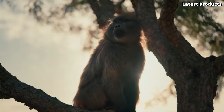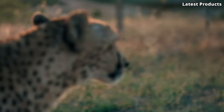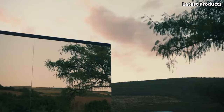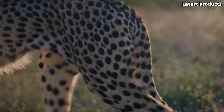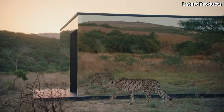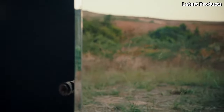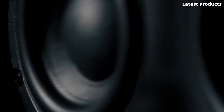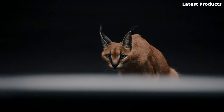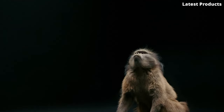Number 3: Sennheiser Ambeo Soundbar. Introducing the Sennheiser Ambeo Soundbar, a revolutionary audio masterpiece that redefines the boundaries of home entertainment. Prepare to be transported into a realm of immersive sound, with its advanced 3D audio technology meticulously engineered to deliver an unparalleled listening experience. Featuring 13 high-end drivers and Dolby Atmos support, the Ambeo Soundbar creates a lifelike audio environment that surrounds you from every angle. Whether you're watching movies, gaming, or streaming music, every sound is reproduced with astonishing clarity and depth.